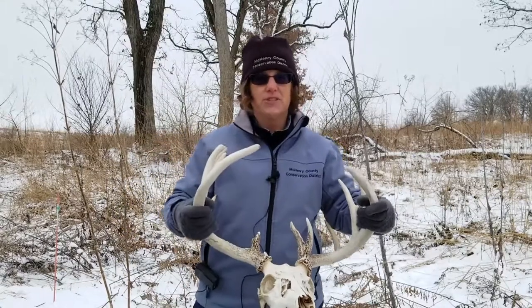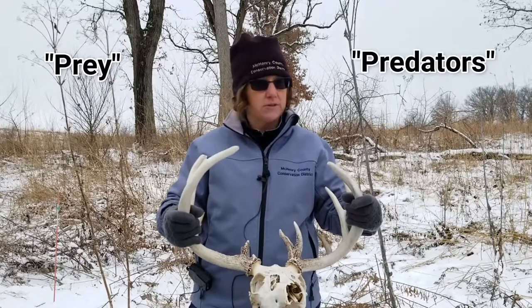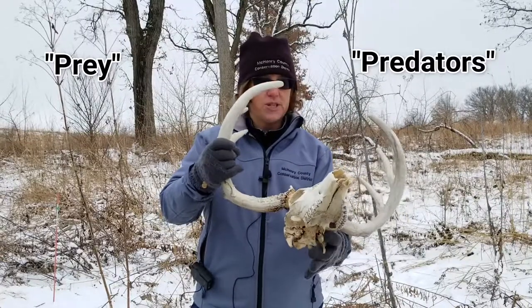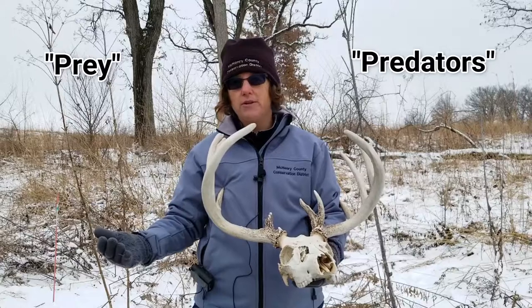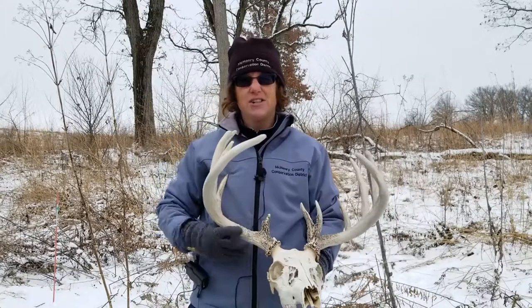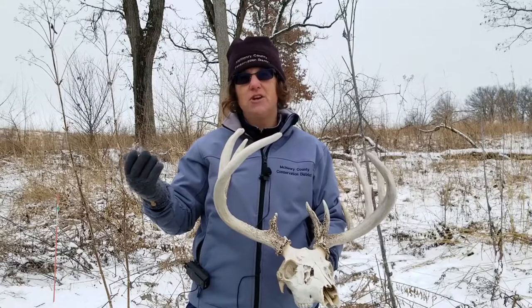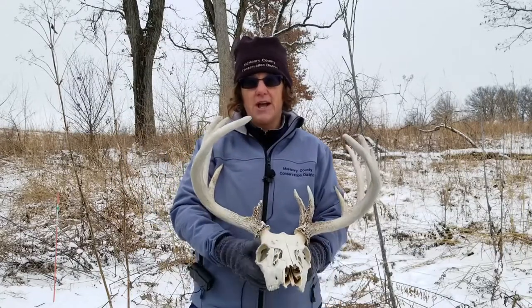Whitetail deer are typically considered a prey species, which means they're having to run away from predators and they always have to be aware of where they are. One of the things we say in regards to the placement of the eyes for predator versus prey is: eyes to the side, we hide; eyes in front, we hunt. And that's how you can tell the difference between a predator or a prey when you're looking at the skull.